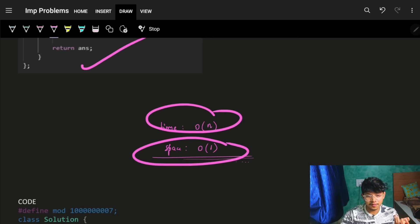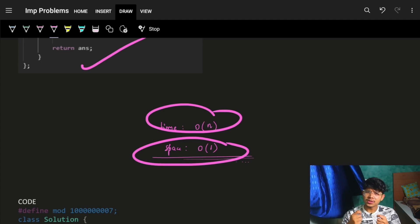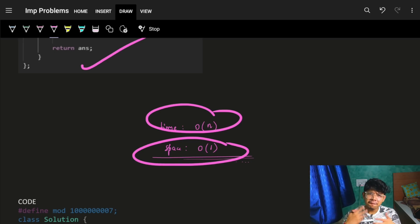Time complexity is O(n) and space is O(1) since we're not using any extra space. I hope you got it — it's quite intuitive once you see it. Math problems can be tough but it's good to get familiar with them rather than running away. I used to avoid permutations and combinations too, but I highly recommend not doing that. Thank you for watching, take care, bye!